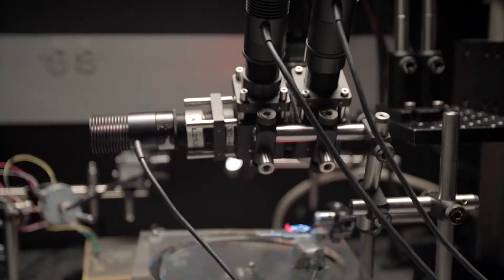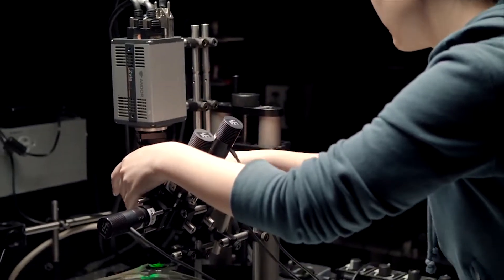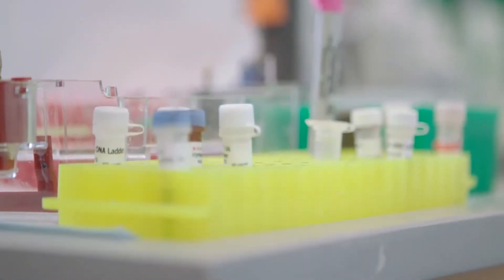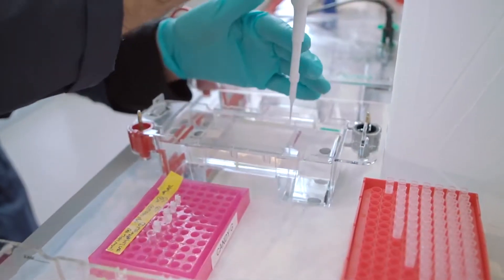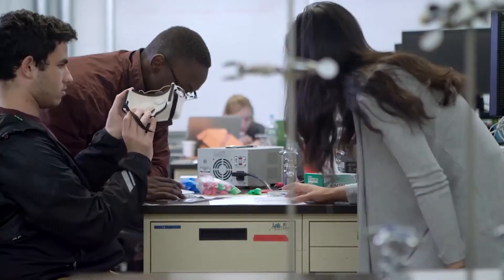Biomedical engineers use biology, medicine, and engineering to design and create equipment, devices, and computer systems used in healthcare today. Their work includes artificial organs, surgical robots, and advanced prosthetics, as well as new drugs and pharmaceuticals.